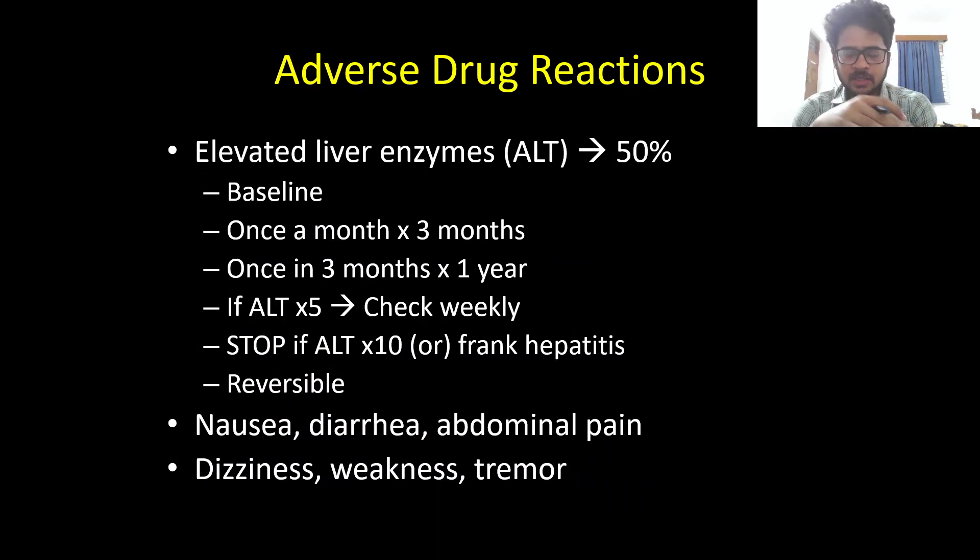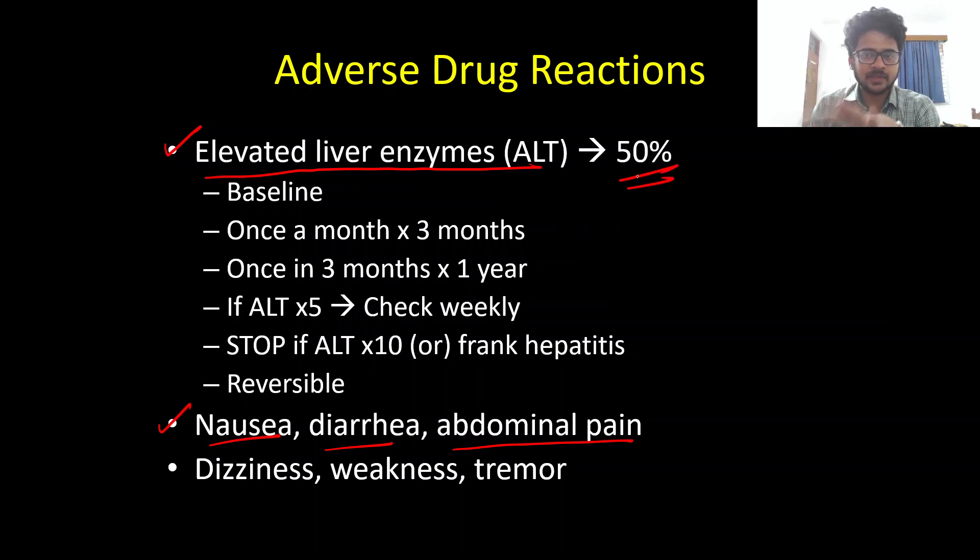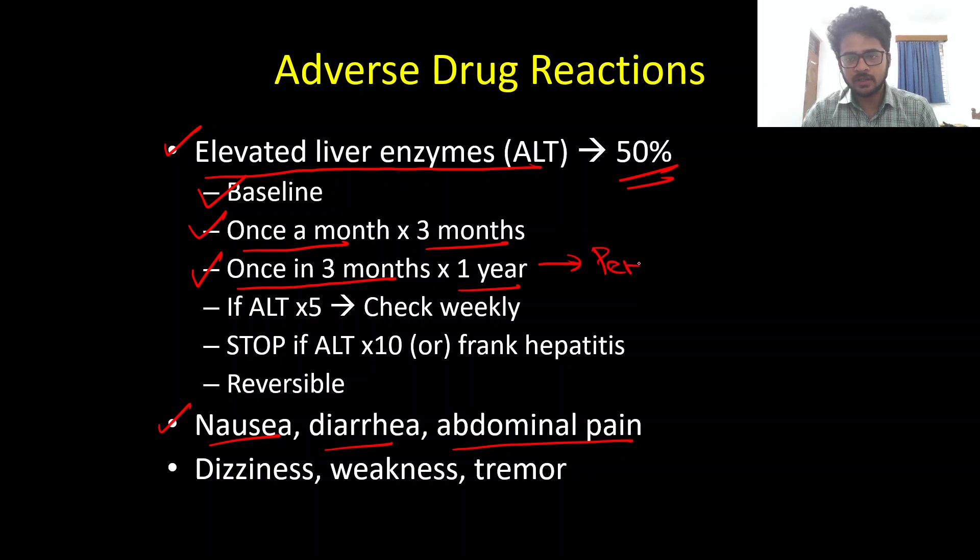Regarding adverse drug reactions, the most common are gastrointestinal — nausea, diarrhea, and abdominal pain. Very importantly, Riluzole can cause elevation in liver enzymes (transaminitis), seen in almost 50% of patients. It is important to get a baseline liver function test, then monitor LFTs monthly for the first three months, then once every three months for the next one year, and periodically thereafter.